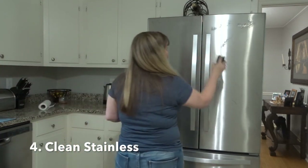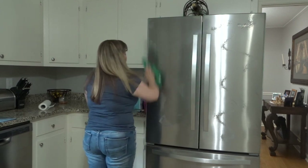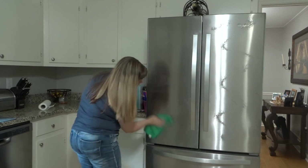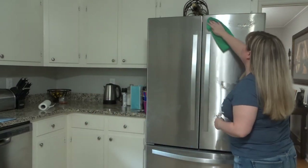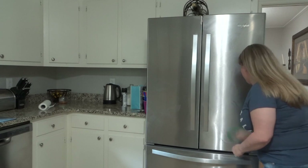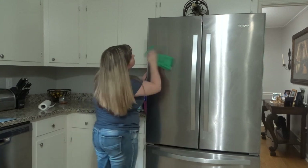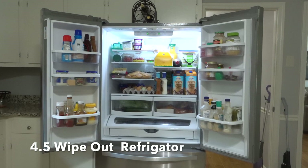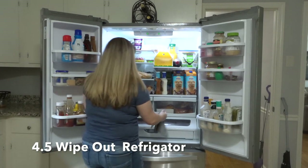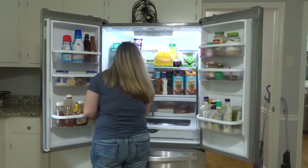I clean my stainless steel at least once a week and I usually do this when I'm cleaning the rest of the kitchen. But sometimes I don't get to everything — the dishwasher's going or we're using the oven. I hadn't done my refrigerator yet this week so that's why I'm cleaning it now. But usually I go around and clean all the stainless at least once a week. I also put this in as kind of a 4.5 because I wipe down inside my refrigerator — all the white and some of the glass.